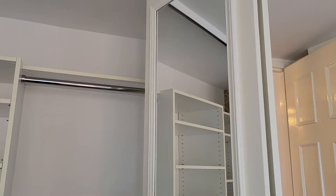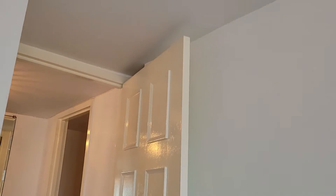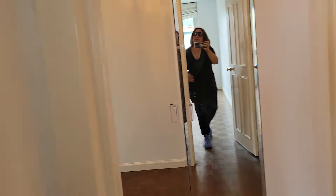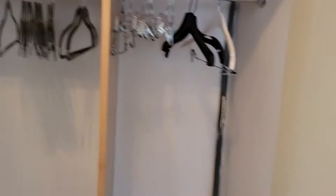One more little surprise — the doors are really lovely, they go all the way up, which is nice. And you also have a coat closet. Who has a coat closet in New York City? You do.